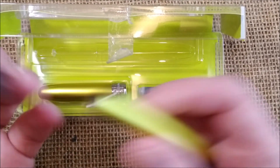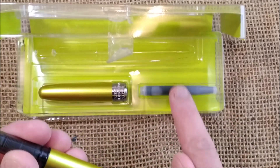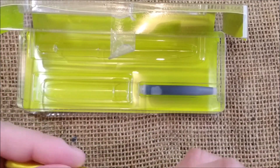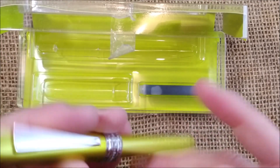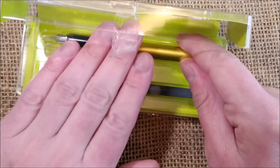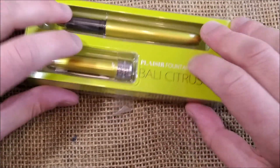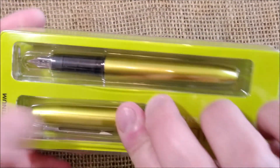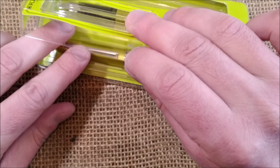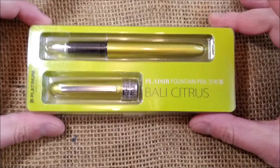It doesn't have a converter. It is as it comes. And it comes with a Platinum cartridge and the cap is here on the side. It is an interesting metal pen. This was sent to me by Appleboom for review. Some time ago I did the review and now I'm giving it away, because I think it is important to have this celebration of the 4,250 subscribers as I promised I would do.